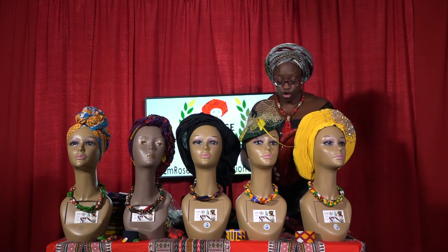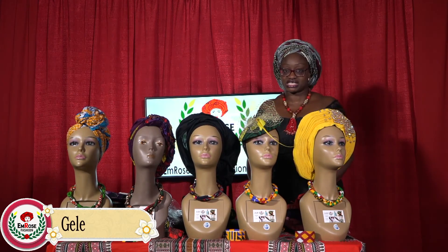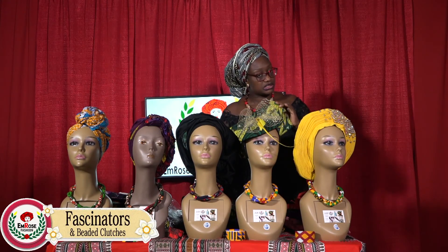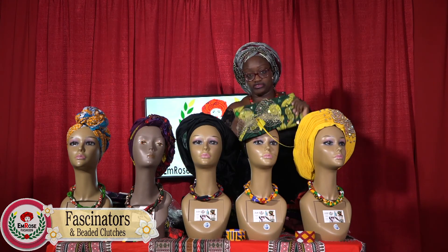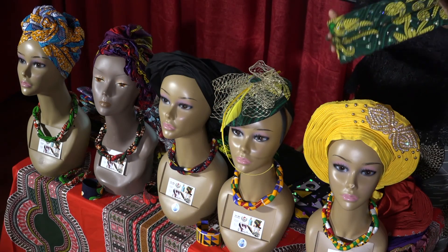The next item is the fascinator. The fascinator is a cap and it comes with a matching purse. This is also on my website at 35% off today until midnight, and it comes in about 10 patterns.